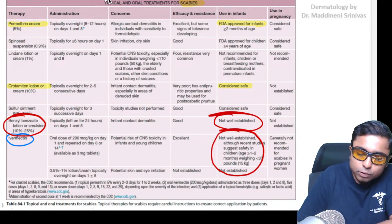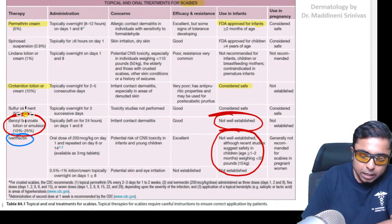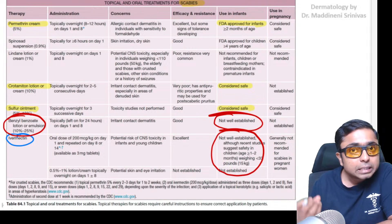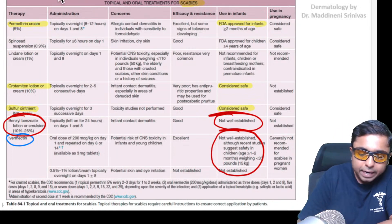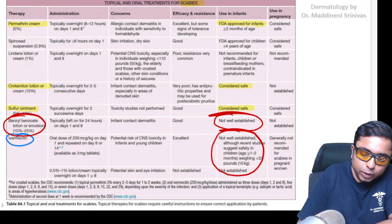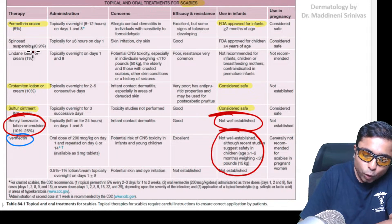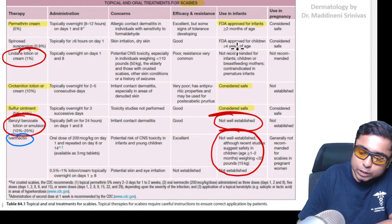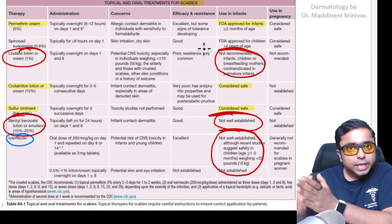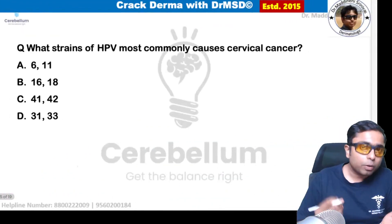For future questions on this topic: sulfur ointment is considered safe in infants, so topical sulfur can also be used. That is an additional point to remember. Also, topical lindane is not recommended for infants. These are the treatments which can and cannot be used in infants.